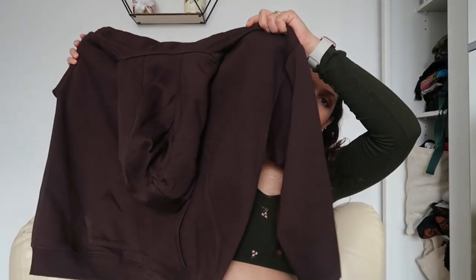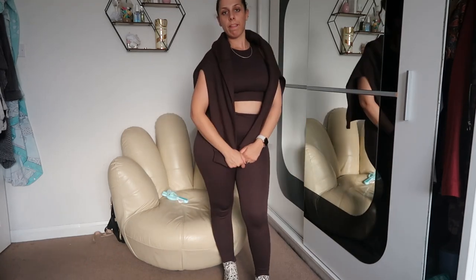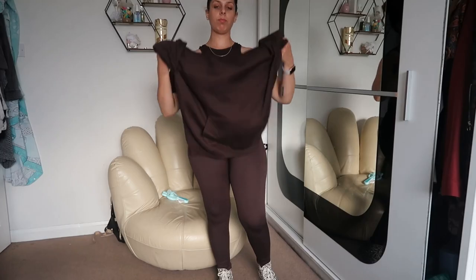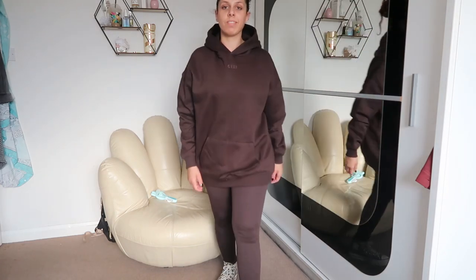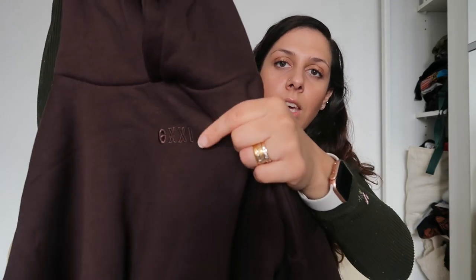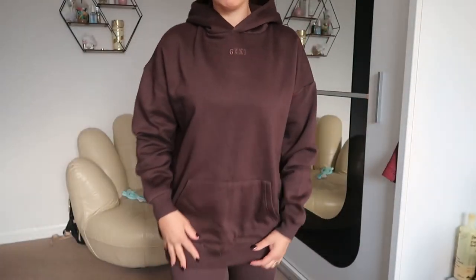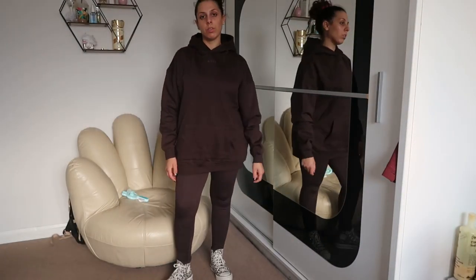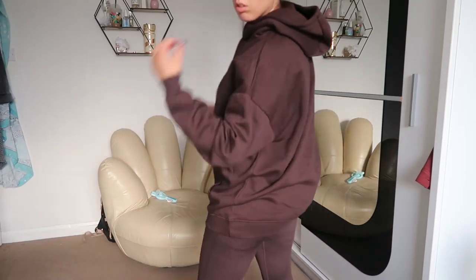I've also got the matching hoodie. When it comes to fall fashion it's all about browns and nudes — colors I love. You've got the hoodie as well; the brand is called G-XXI or something. Super cute hoodie — you can pair it with the set and look banging.